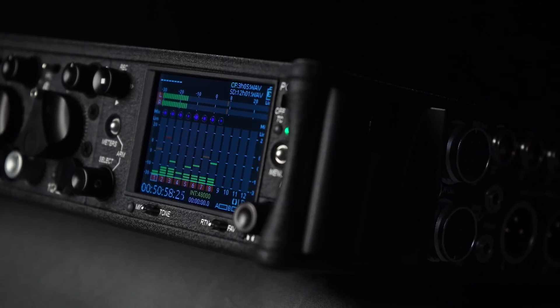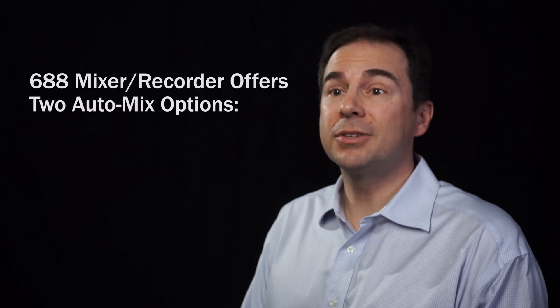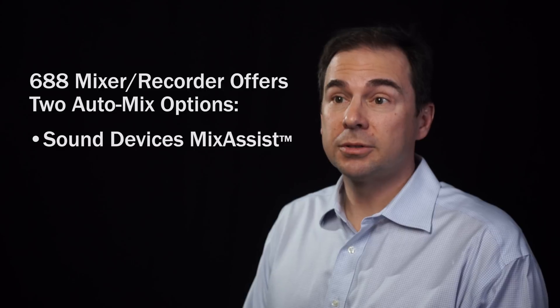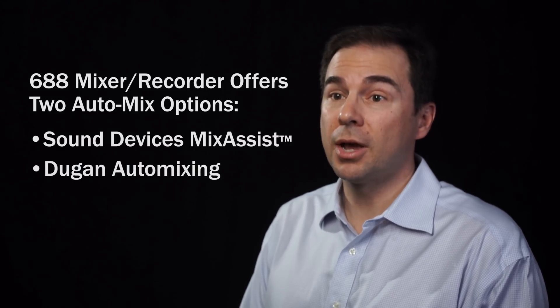Many front of house and live broadcast mixers are familiar and comfortable with Dugan automatic mixing and how it sounds. We added Dugan to the 688 because it's a great option. Both Dugan and our Mix Assist algorithms have the same goal: turning off unused mics. The way they do it differs, and there are subtleties that may steer a user to one method over another. Options are nice.